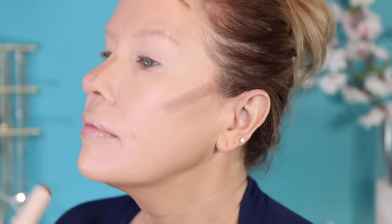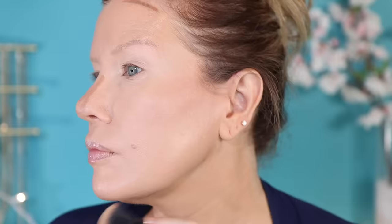We have arrived at another optional step, which is contouring. I do like to use a bit of cream contour for my cheekbones, my forehead, my nose, and underneath my chin. I say this is optional because not everyone needs contour, and not everyone needs it in the same places. If you have a very short forehead, you're not going to want to contour it because it's only going to make it look shorter. If you have the perfect nose, it's not necessary to contour it just because everyone else is doing it.